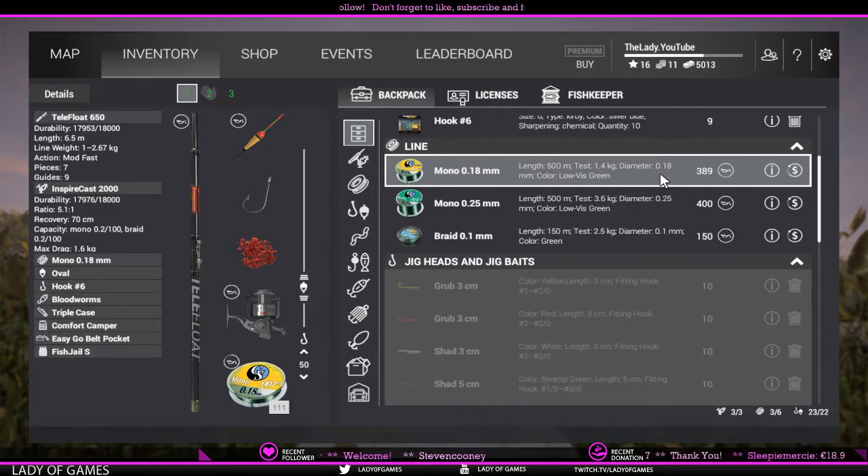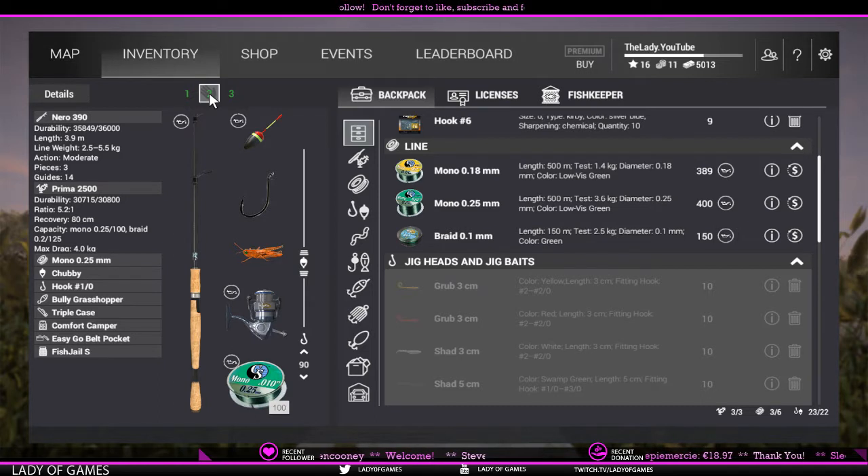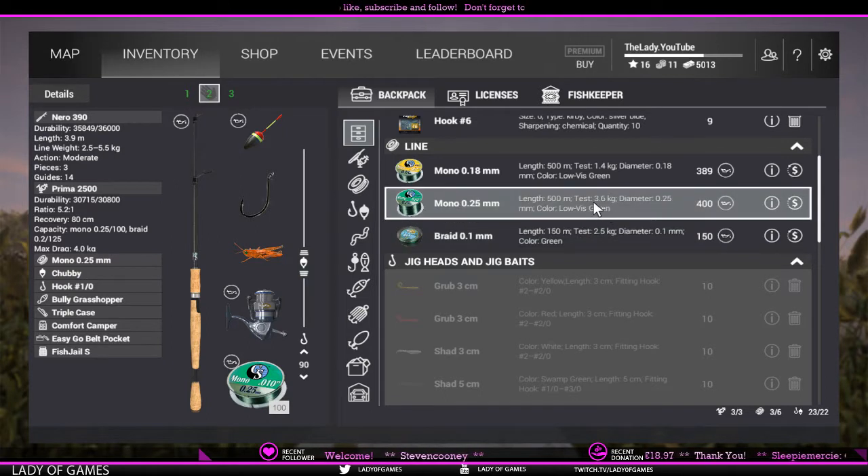First off, you need to determine what type of tackle you're bringing. That light setup would be ideal for panfish and even smaller bass, but if you want to go after trophy catfish or bowfin you need something bigger. For instance the Nero 390 — it has a line rated at 5.5 kilograms, the reel at 4 kilograms, and a mono 0.25mm line with a test strength of 3.6 kilograms. If you hook a 6 kg fish you might still struggle, but you can reel in a 4 or 5 kg fish — it just takes a bit longer.